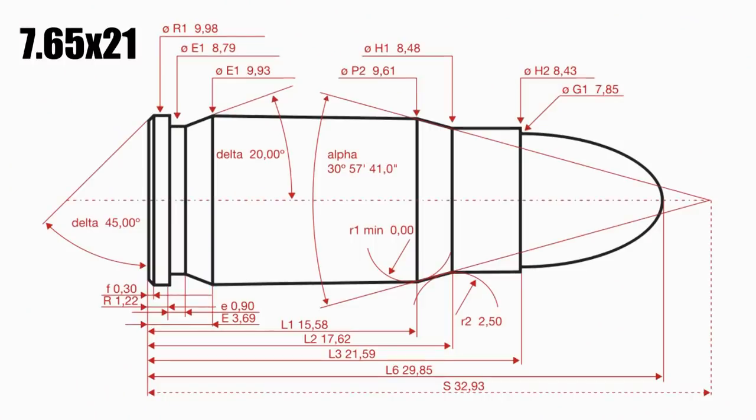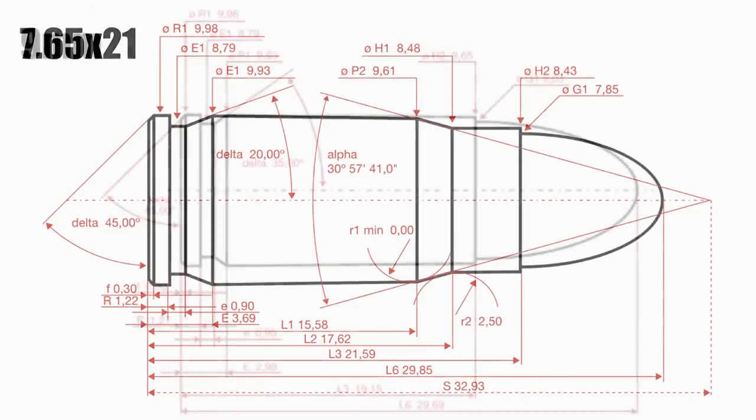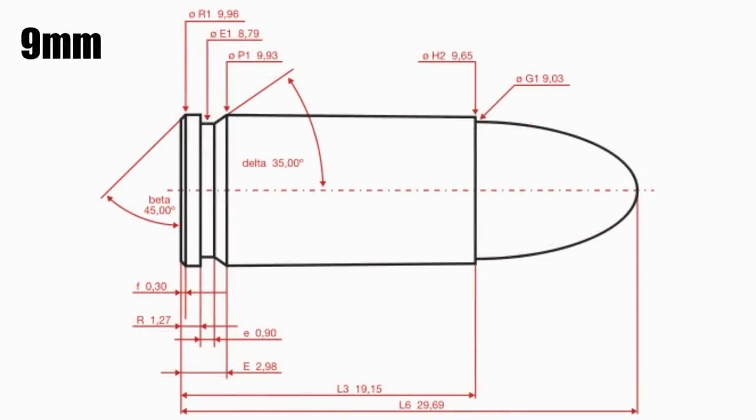The P08 was originally designed to fire the 7.65x21 round, but the German military needed something a little bigger. They wanted a bigger hunk of lead. So DWM went to work and developed a nine millimeter round. They took the older 7.65x21mm round, chopped it down, ditched the bottleneck brass to accept a larger piece of lead, and just like that they had a nine millimeter round. That's where the design stuck.